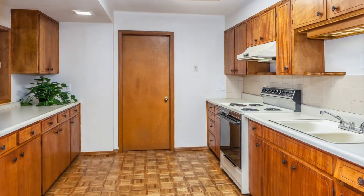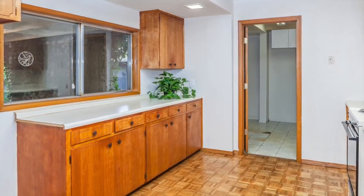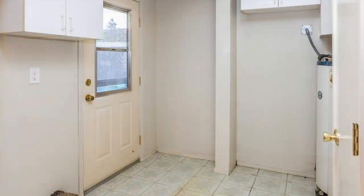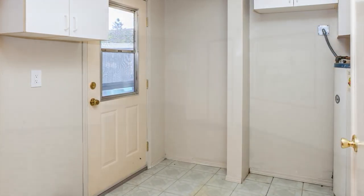The kitchen has loads of room for busy prep work and cooking. And through the kitchen is the laundry room and back porch, which has a back door leading to the detached garage for convenience.